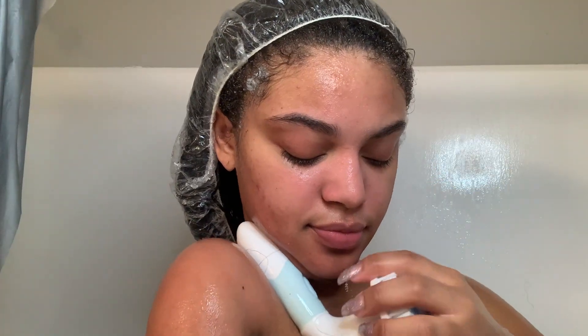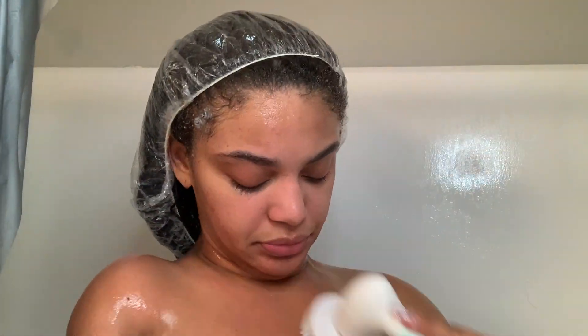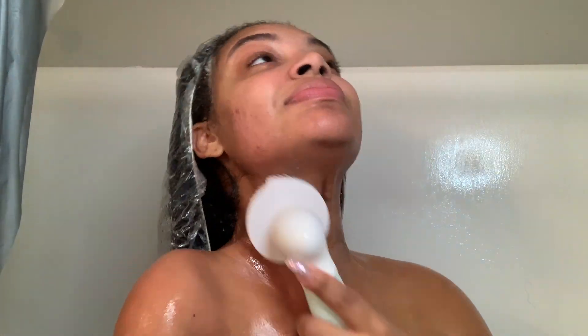Now I'm showing you guys how easy it is to switch out the parts and apply it while you're in the shower. I can do this with one hand, so I'm pretty sure it's way easier for you guys too. It's so cool, I love this thing. And then I proceed with my shower.